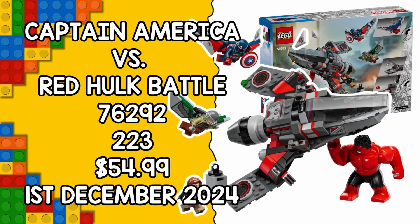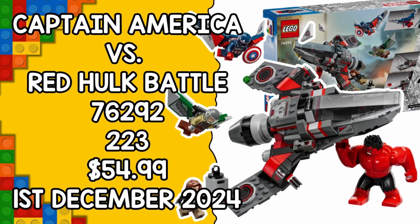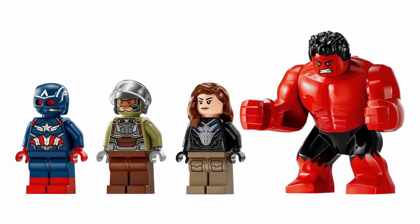First up we have set 76292, Captain America vs Red Hulk. This 223-piece set is priced at $54, which might seem a bit steep for the piece count, but it also includes four minifigures.